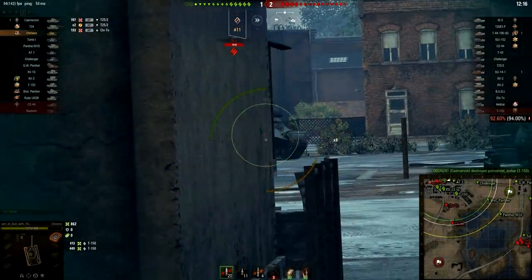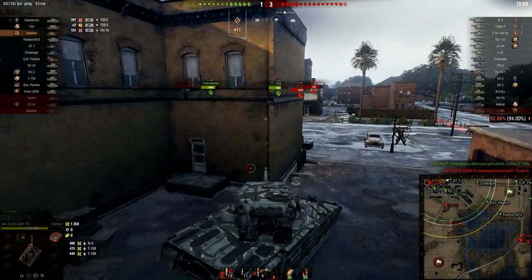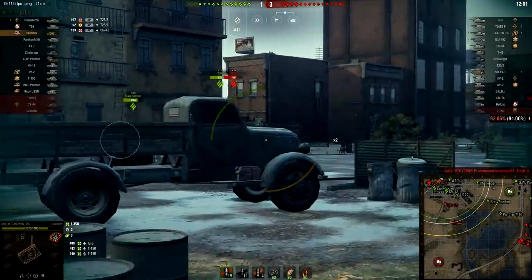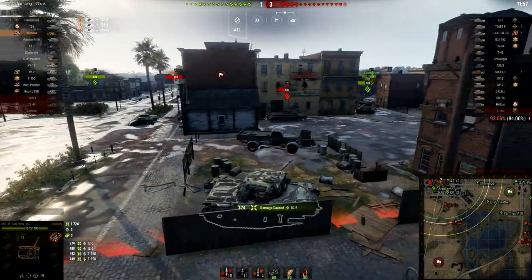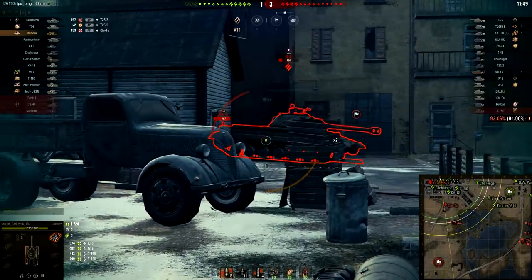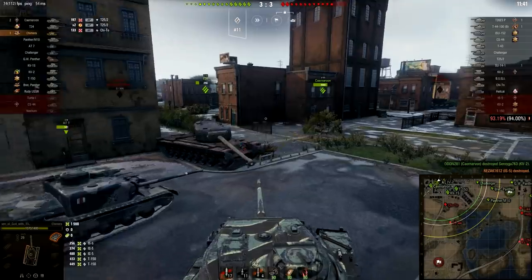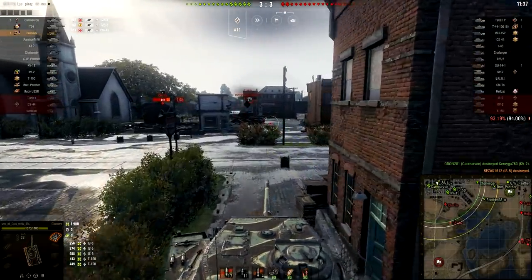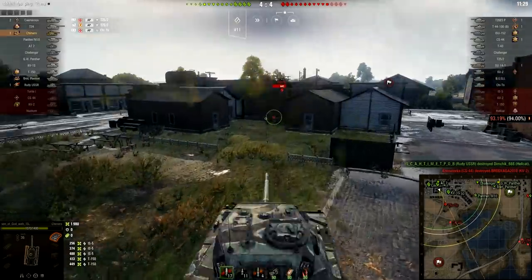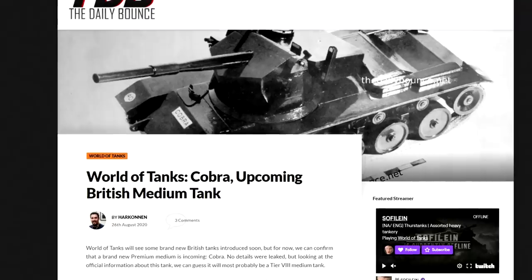Wargaming's tank development department has clearly been working on this vehicle, since we already have HD quality — unlike many previous tanks where first information arrived without colored or finished models. According to whatexpress.info, Cobra in World of Tanks will be British medium tech, either Tier 8 Premium or Tier 9 Promotional, most likely still the Tier 8 Premium. The author of The Daily Bounce from EU believes that in 2021 we will expand the UK tech tree by a new branch, in addition to the previously known British light tanks.